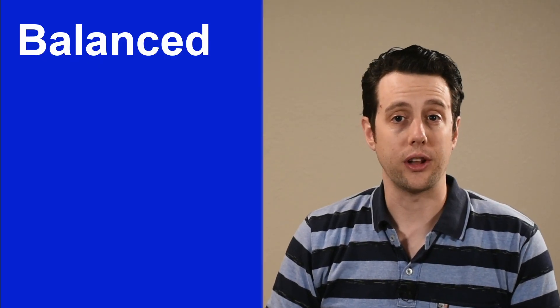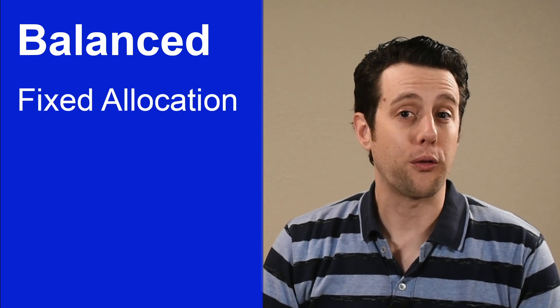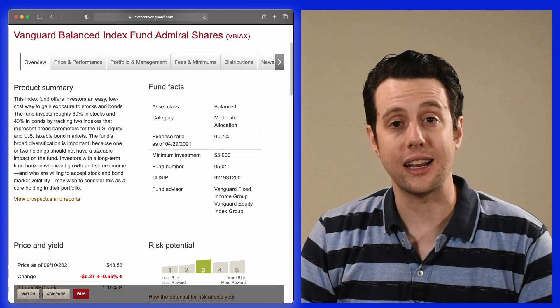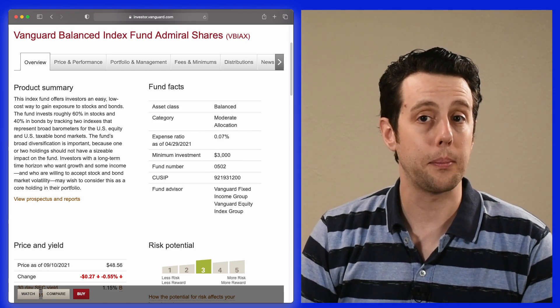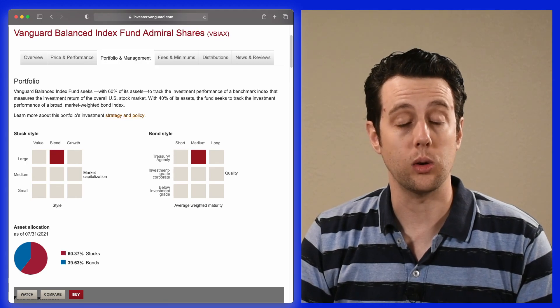We'll start with the balanced fund strategy. It's a very simple strategy. Balanced funds have a fixed allocation to stocks and bonds, and they perform a periodic rebalancing to keep that allocation. If you see a fund with 'balanced' in the fund name, like the Vanguard Balanced Index Fund, ticker VBIAX, these funds are typically 60% U.S. stocks and 40% U.S. bonds.